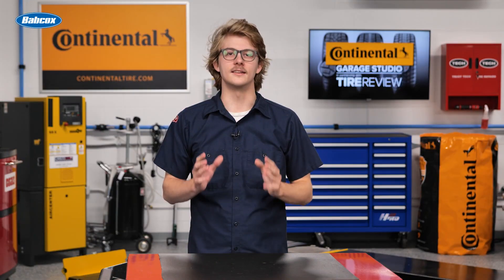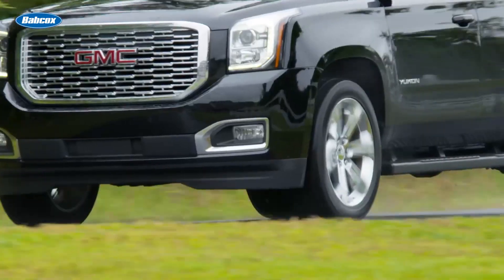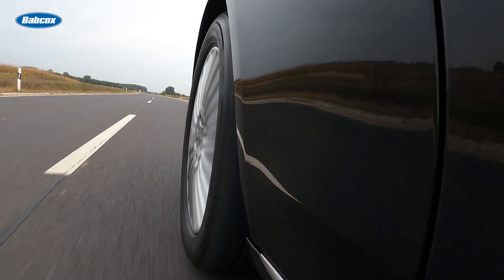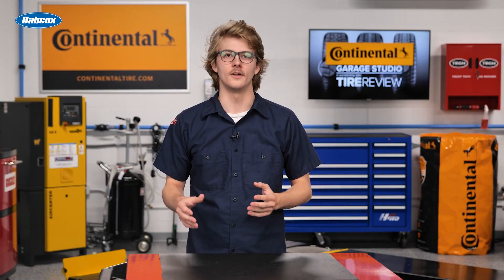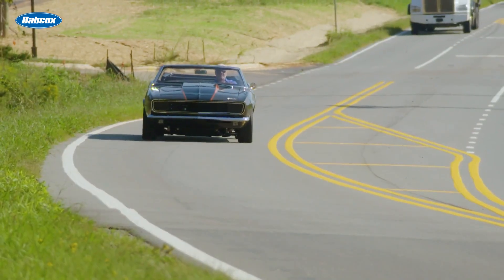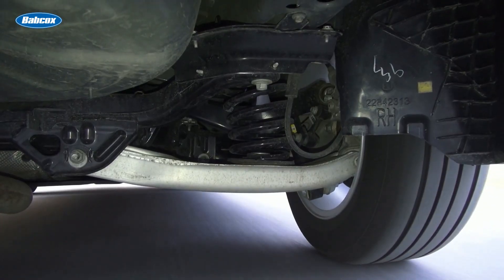The ideal tire wear pattern would feature a perfectly worn surface, evenly distributing weight across the contact patch. However, achieving this perfection is challenging due to factors like changing toe, camber, and caster angles. These angles fluctuate as your vehicle navigates corners and uneven roads, and suspension systems must strike a balance between handling and comfort.